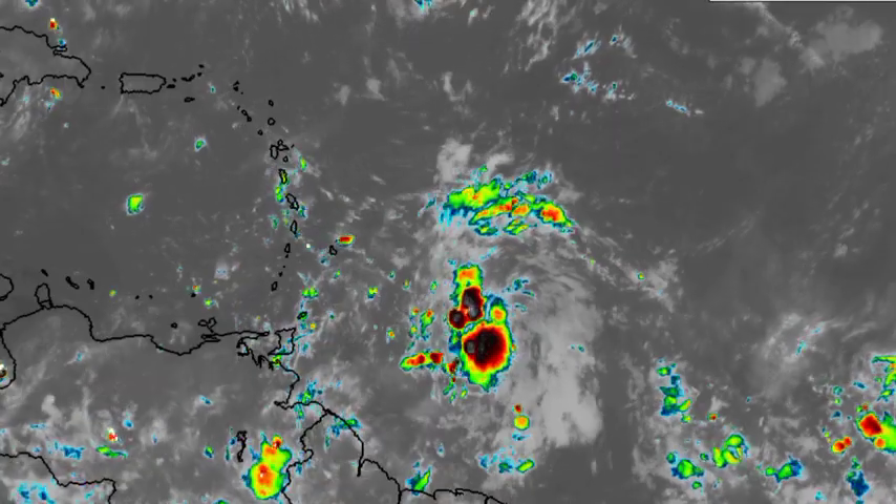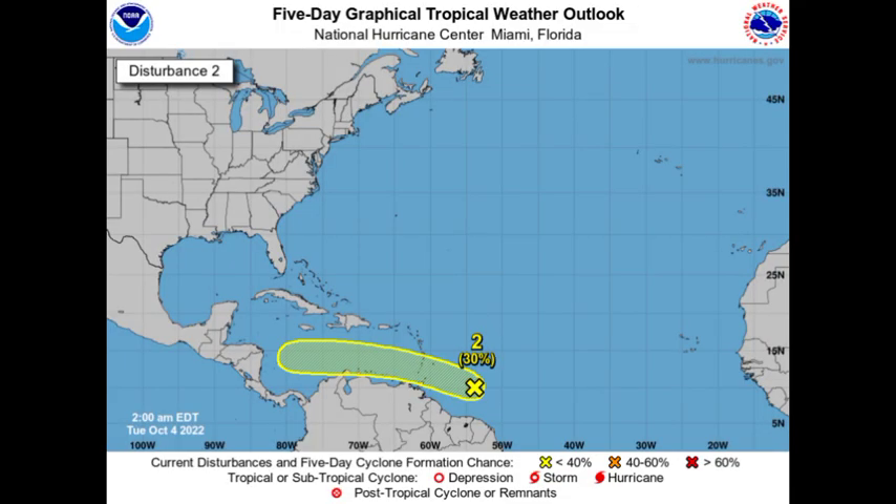As we take a look at the outlook from the National Hurricane Center for INVEST 91L, the chance actually decreased since yesterday. It is now at 30% for possible development. But nevertheless, slow development of the system is possible as it is going to be accelerating into the Caribbean.